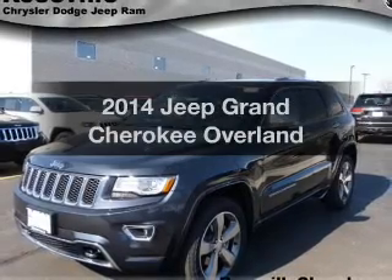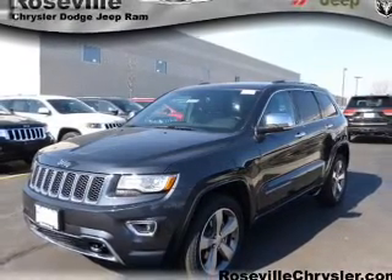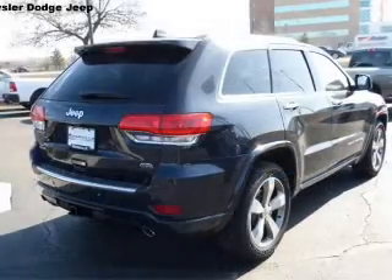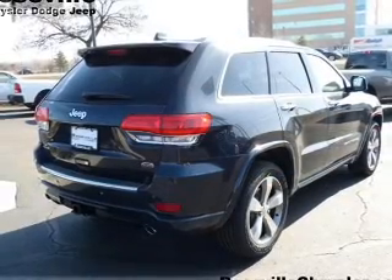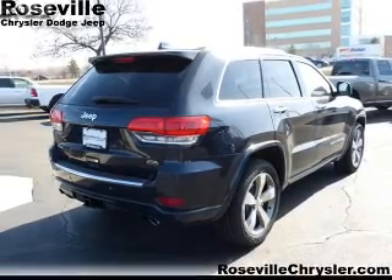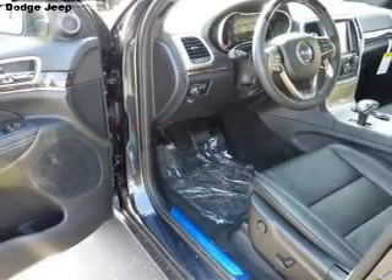Introducing the 2014 Jeep Cherokee. If you're looking for a first-rate auto, this one could be yours today. With a reliable six-cylinder engine, the powertrain includes four-wheel drive driven by an automatic transmission. Reach your destination effortlessly with GPS navigation.